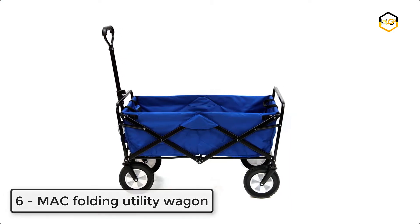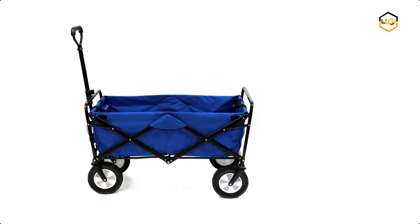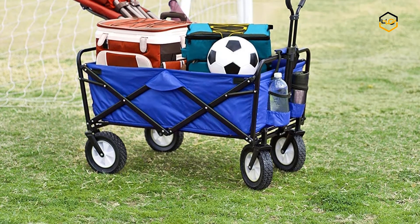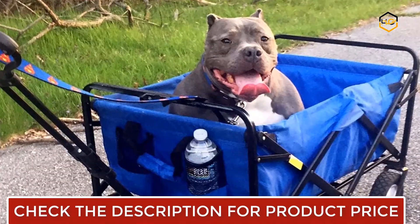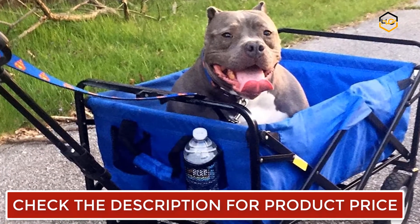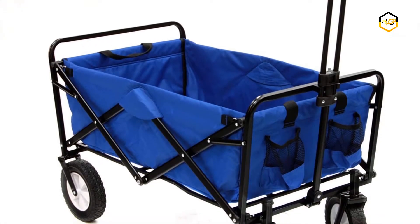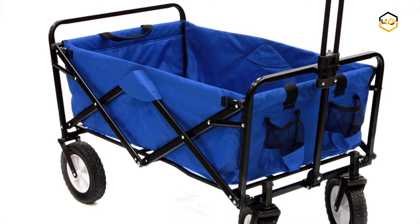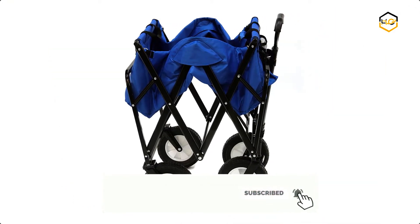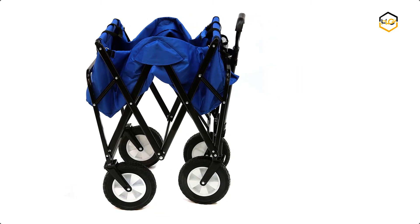Ranking at number 6, we have the MAC Folding Utility Wagon. The heavy-duty frame allows loads up to 150 pounds and the durable 600D fabric can be easily cleaned. The lower shelf is perfect for transporting bulky items such as umbrellas, foldable chairs, and other longer items that don't fit inside the wagon. The pop-up table helps with everyday use, and there are cup holders and a cell phone compartment. It folds easily into its own carry bag for compact storage.